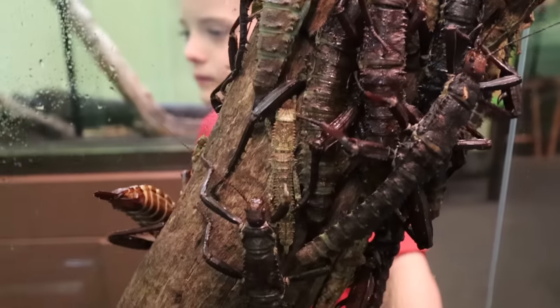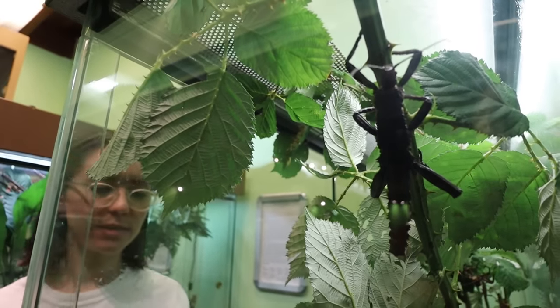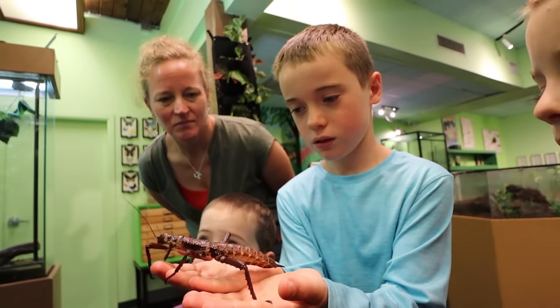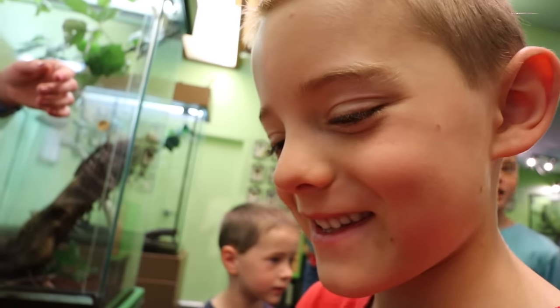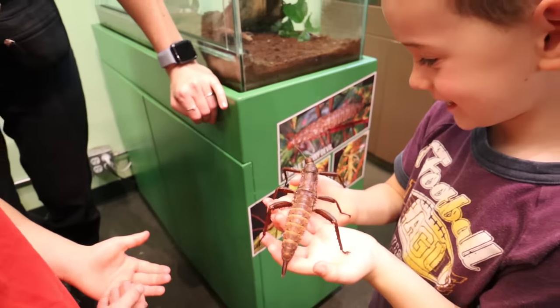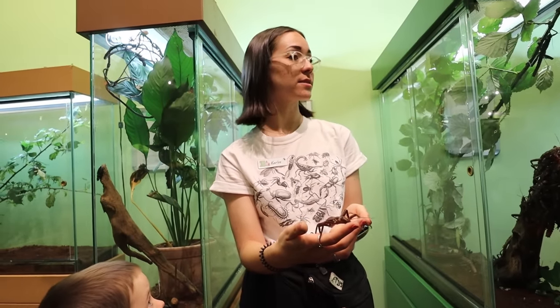But we can hold these creepy guys. These ones are called thorny devils — they're part of the stick insect order of insects but they look a little different. This big spiky thing on her bum is her ovipositor, or what we like to call her bum shovel — she uses it to shovel deep into the ground and then lays an egg. These have little tiny thorns and they're a little pokey. They're also known as tree lobsters because apparently they taste just like lobsters!